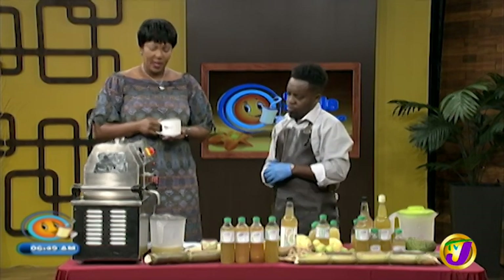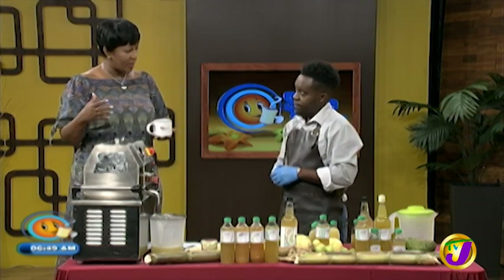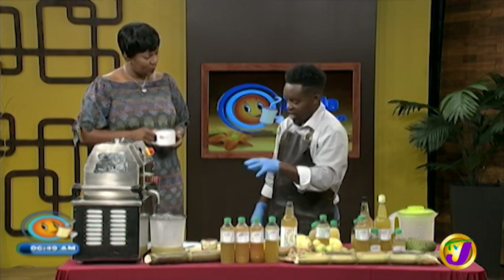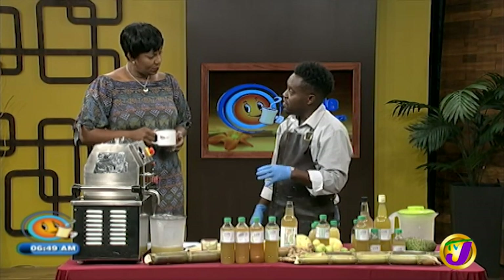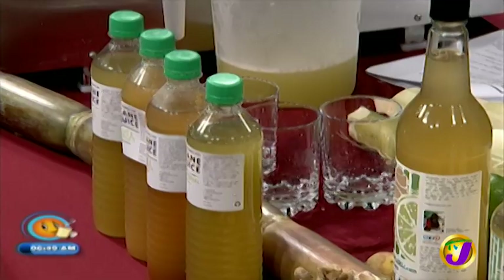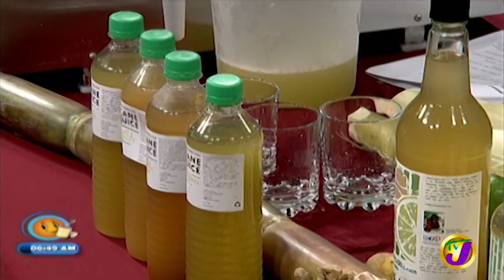One of the other things about the cold press is how well the juice stores. So because we clean everything, the juice will last — the cane, ginger, and lime will last for about seven to ten days naturally in the fridge. It will freeze indefinitely. However, if you want to extend the life of the juice, you can use an HPP — high pressure process — or pasteurize it. But seven to ten days is the ideal time it will store. You put it in the freezer, pull it out, and you're ready to go.